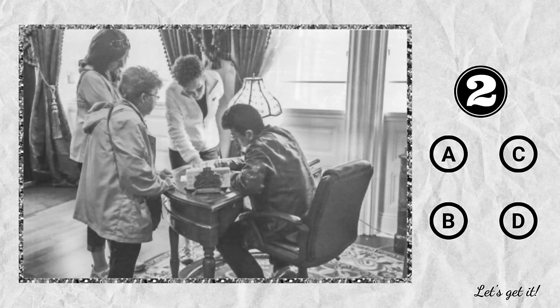Number 2. Look at the picture marked number 2 in your test book. A. Some curtains have been closed. B. Some jackets have been laid on a chair. C. Some people are gathered around a desk. D. Someone is turning on a lamp.